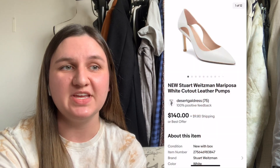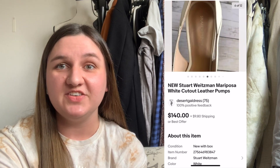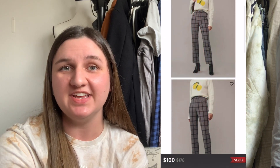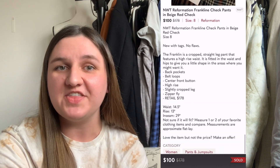The first three sales of the month were all sourced from Nordstrom Rack. First off were these Stuart Weitzman mariposa leather pumps — really pretty heels. I paid $57.09 for them. After 123 days, they sold for $115.60 on eBay, including shipping, so that left me with a profit of $31.75. Next up were a really cute pair of pants by Reformation. This is the Franklin Czech pants in this beige-red color. I paid $40.79. After 76 days, they sold for $100.